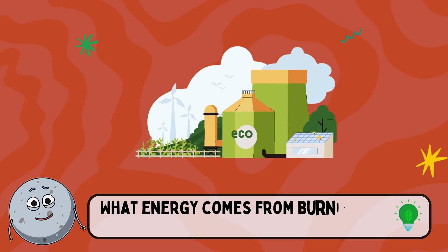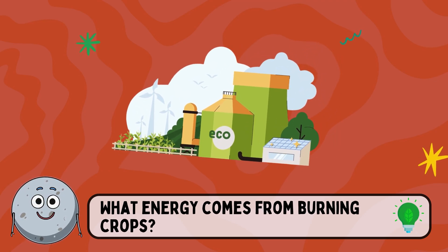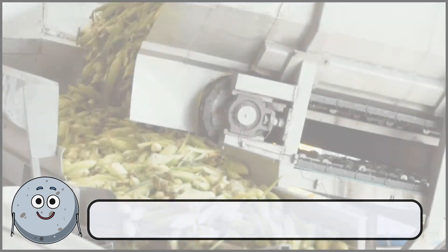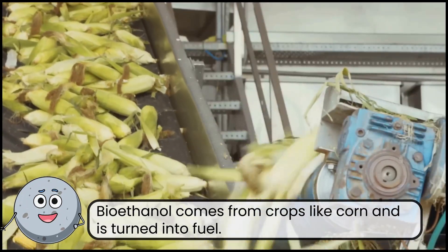What energy comes from burning crops? This is bioethanol energy. Bioethanol comes from crops like corn and is turned into fuel.